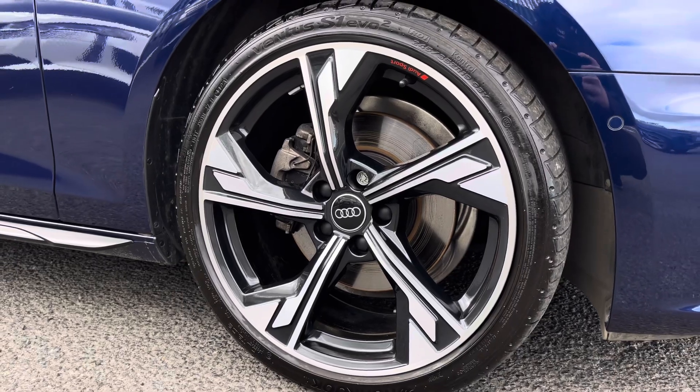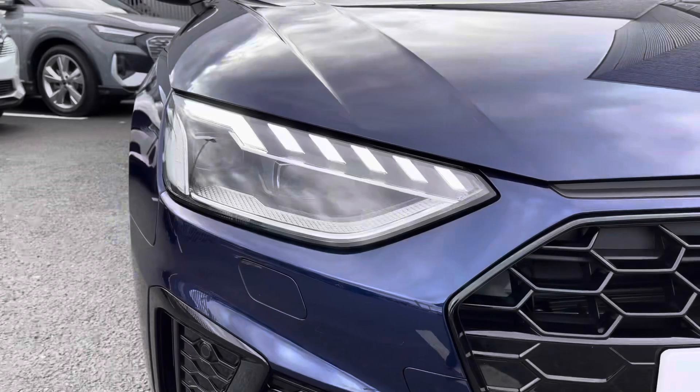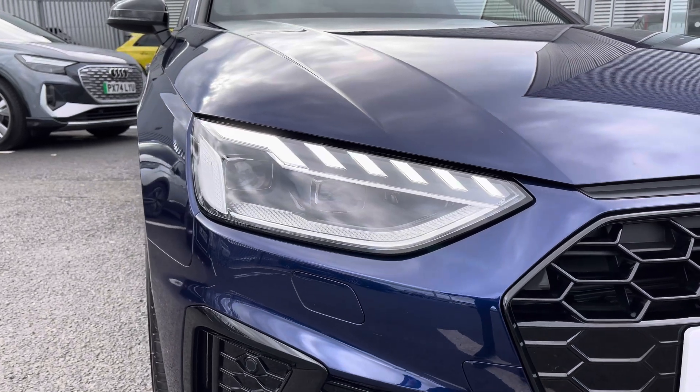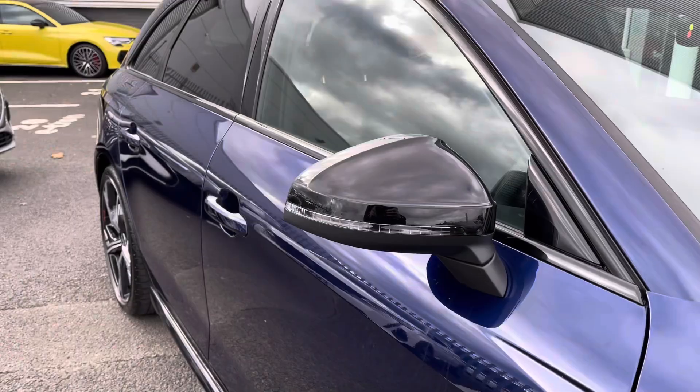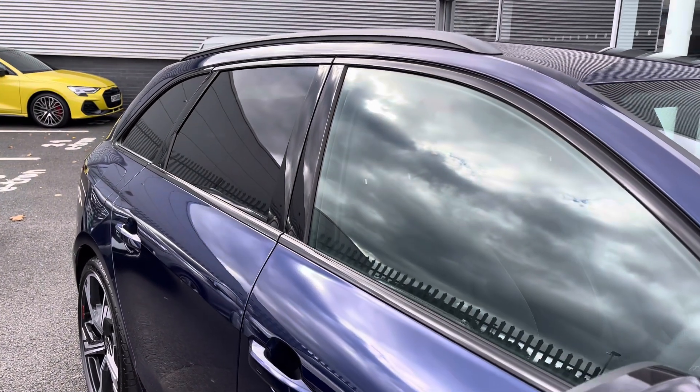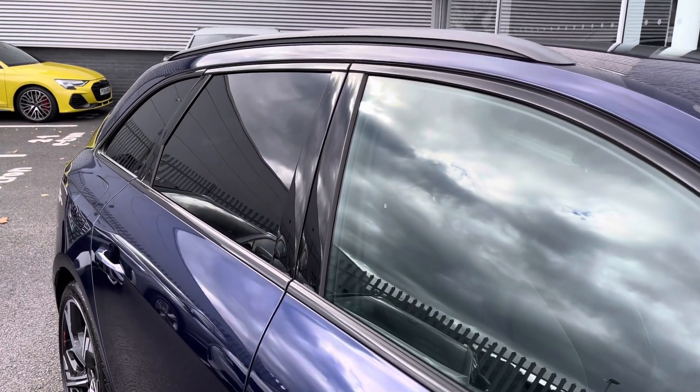It sits on 19 inch 5-arm flag design alloy wheels. It features LED headlights and daytime running lights to the front of the vehicle, maximising visibility on the roads. It also comes equipped with a black exterior styling pack including black mirror housings, window surrounds, privacy glass, as well as black roof rails.